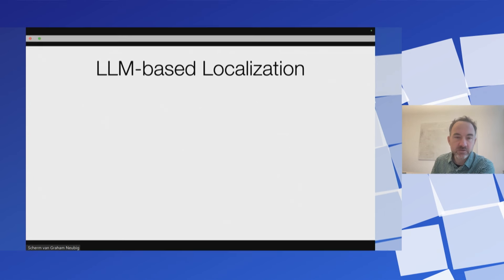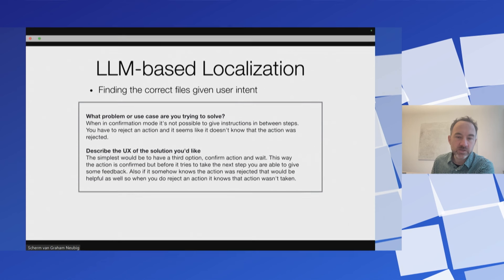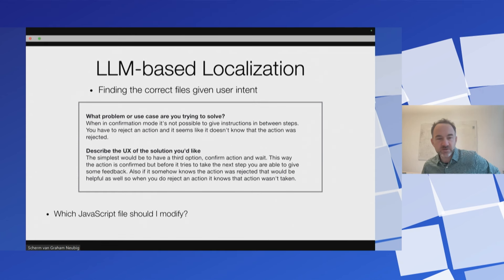Moving on to how we localize files — there are a number of different ways to do this. What you want to do is find the correct files to edit given a user intent. If we look at what a user intent looks like, this is an actual issue from our repo. It says: when in confirmation mode, it's not possible to give instructions between steps — you have to reject an action and it seems like it doesn't know the action was rejected. This doesn't tell you which files you should be modifying, so it becomes difficult to know which JavaScript file to modify in the front end, for instance.